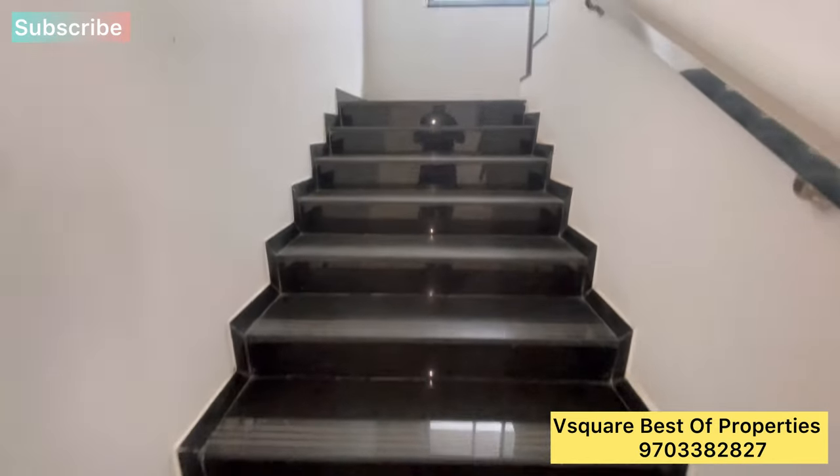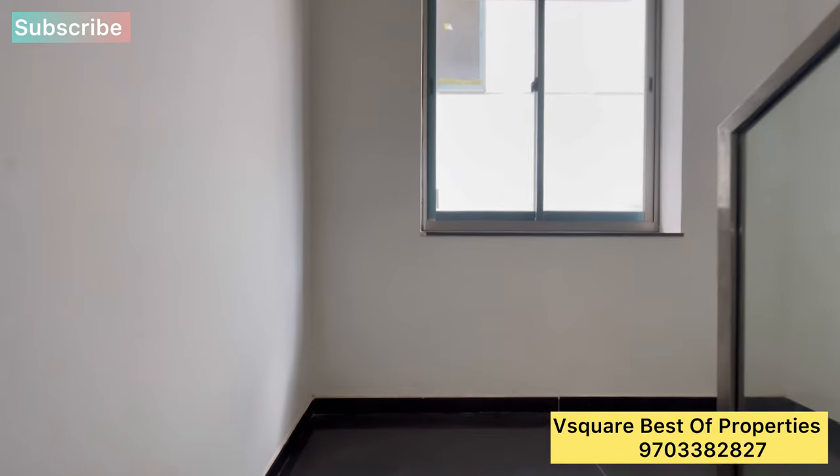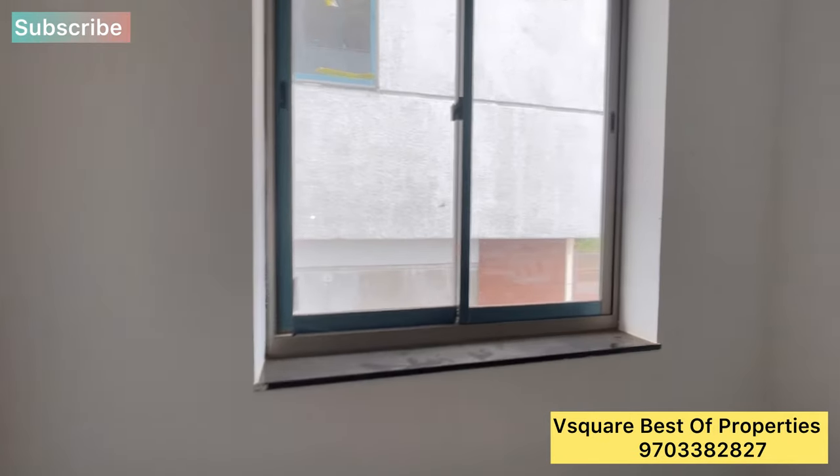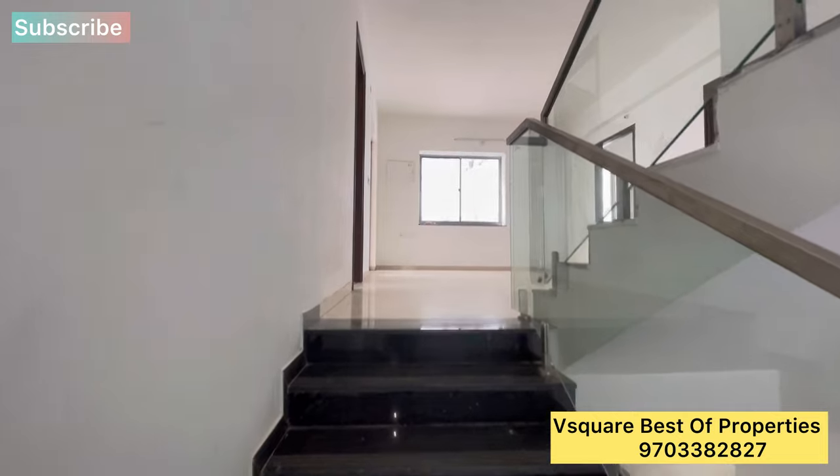This is the first building on 3.75 acres, with a construction of 31 villas. The sizes available are 300 square yards, 346 square yards, and 400 square yards.